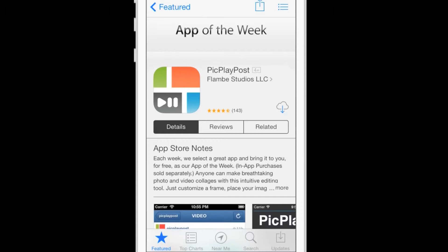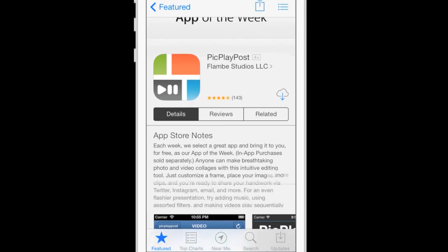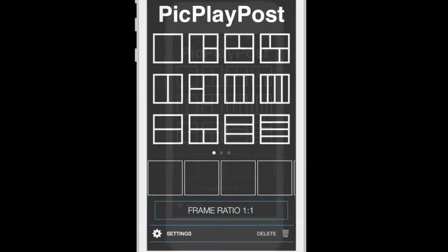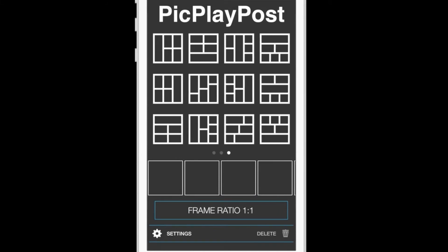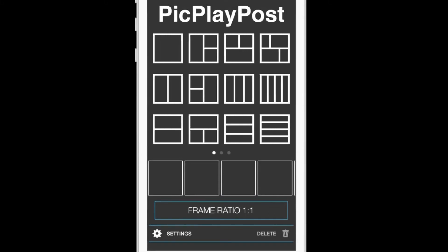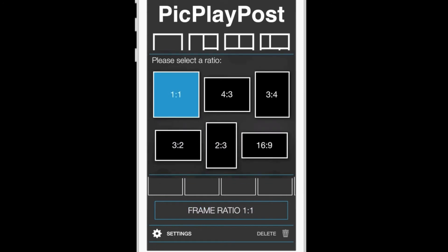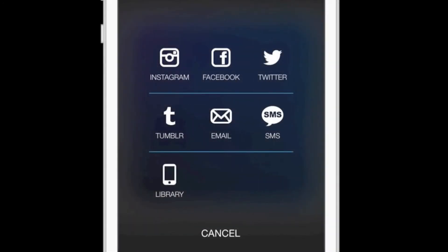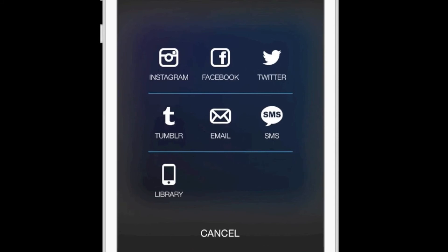It does photos and videos, and you can't beat that great price — it's absolutely free. As you can see, you can have frames, filters, all kinds of cool stuff in the app. One of the coolest aspects is that when you've created your picture, you can upload it straight to Instagram, Facebook, or Twitter, and that makes life pretty easy. You can also email it or even send it via text message. And then you can always save it in your photo library.